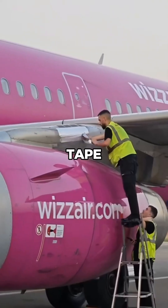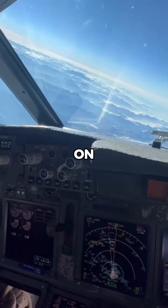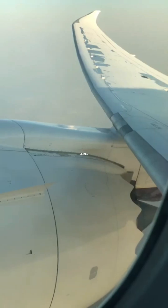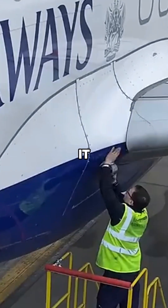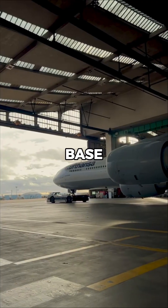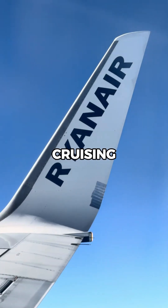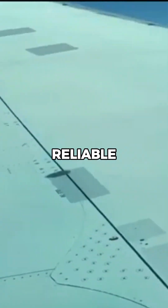Speed tape allows airlines to address minor issues quickly, keeping flights on schedule without waiting for lengthy maintenance. For example, if a small aerodynamic panel becomes loose, speed tape can secure it until the aircraft reaches a maintenance base for a permanent fix. It's tested to stay intact even at cruising speeds and under the harshest conditions, making it both reliable and efficient.